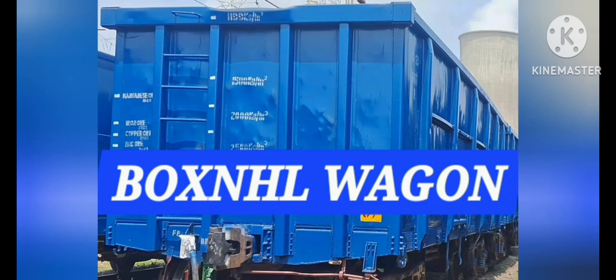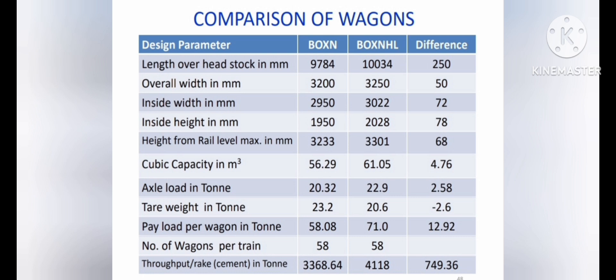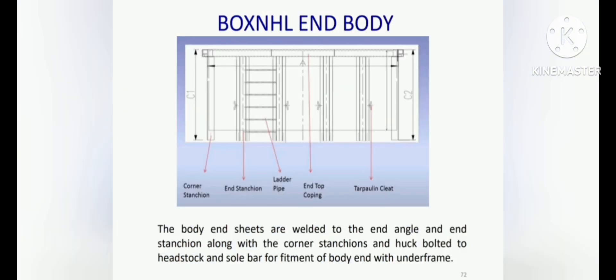Hi viewers, now you're watching. The wagon name is Box NHL Wagon, used in Indian railways. Box NHL Wagon is mainly designed for transporting coal, limestone, iron ore and manganese-like minerals, introduced in 2005.